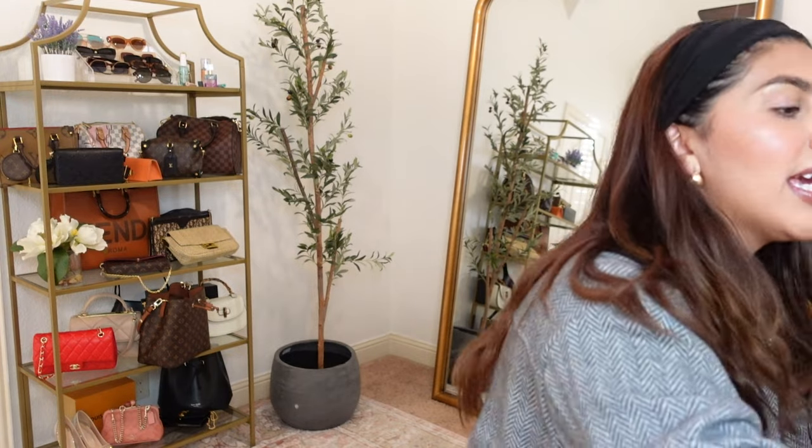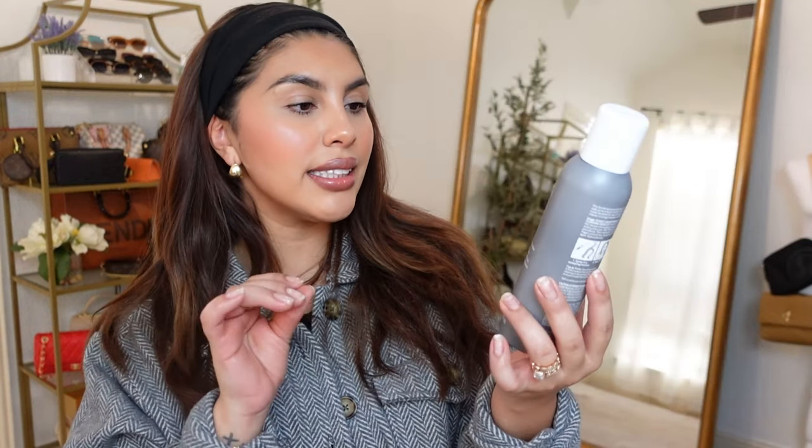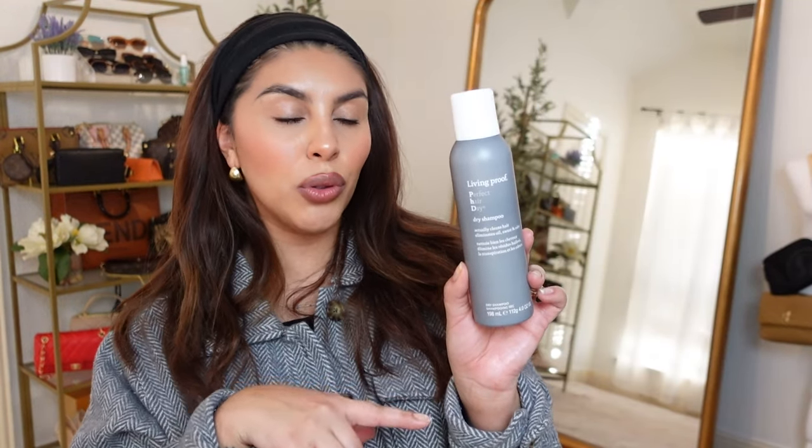And the last thing in my box was this Living Proof dry shampoo. I already know that I love this. Low key this is my favorite dry shampoo. It's so good but I don't buy it a lot because I feel like it's pretty expensive.